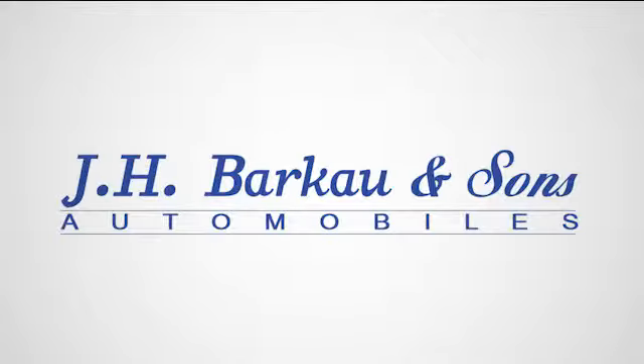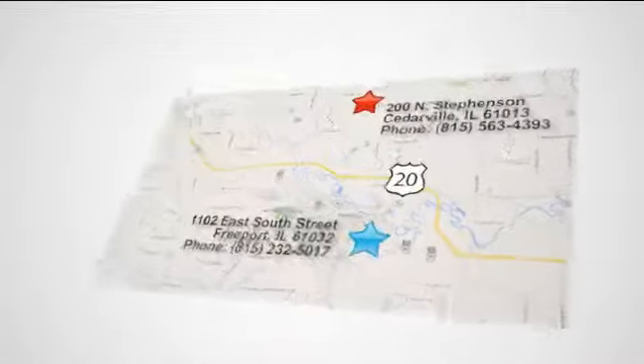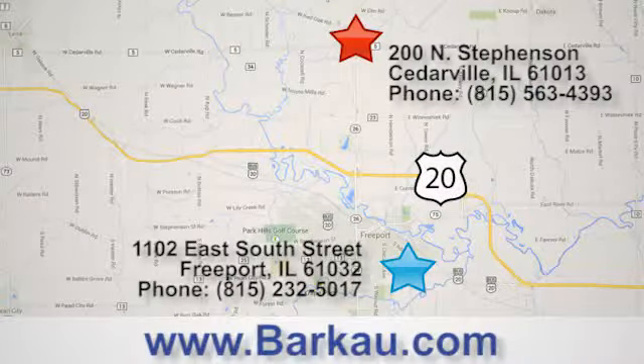At JH Barco and Sons, we put the customer first. Stop in to one of our convenient locations today, give us a call or visit us online anytime at barco.com.